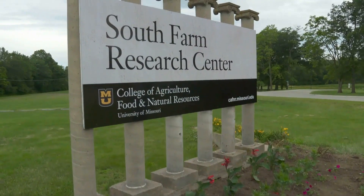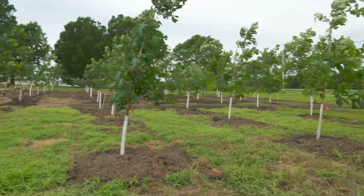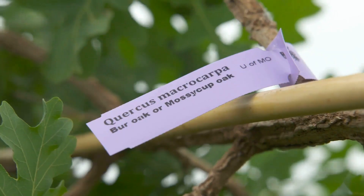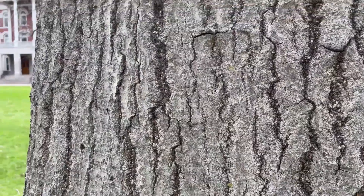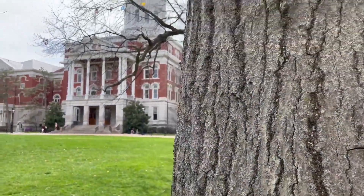But not to worry — the Mizzou Botanic Garden has known this day would come, which is why they've been growing a selection of white oaks on our South farm. Of those trees, only the finest will be chosen to take their place on the quad, where they'll continue to grow for 100, maybe even 200 years.